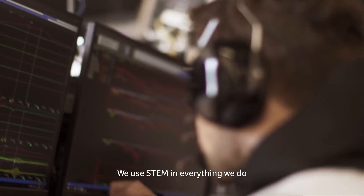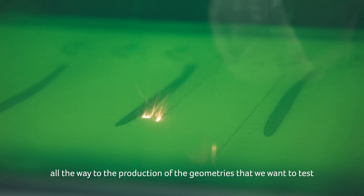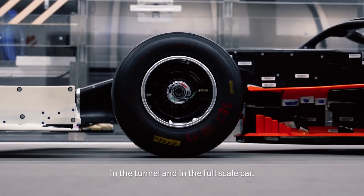We use STEM in everything we do, from designing and coming up with the geometries all the way to the production of the geometries that we want to test in the tunnel and in the full-scale car.